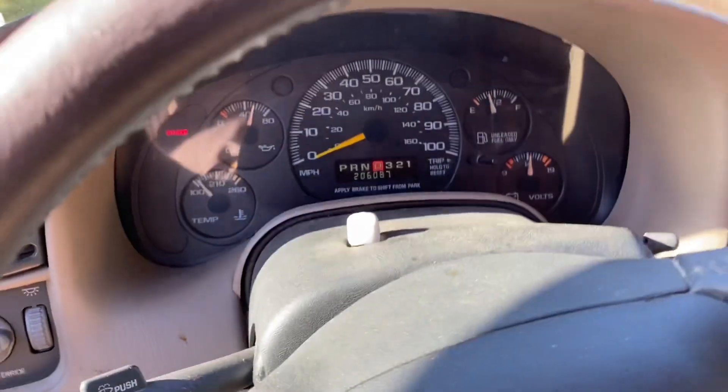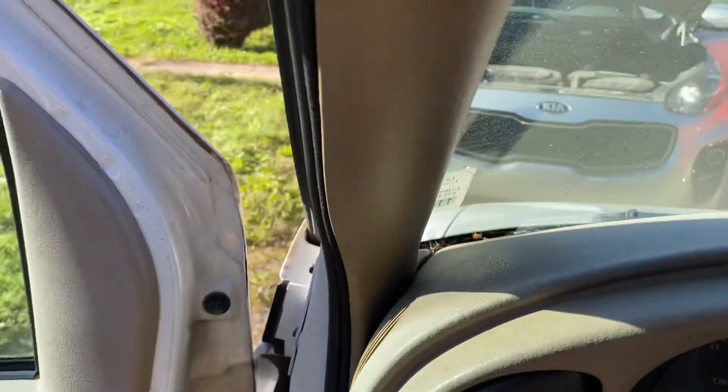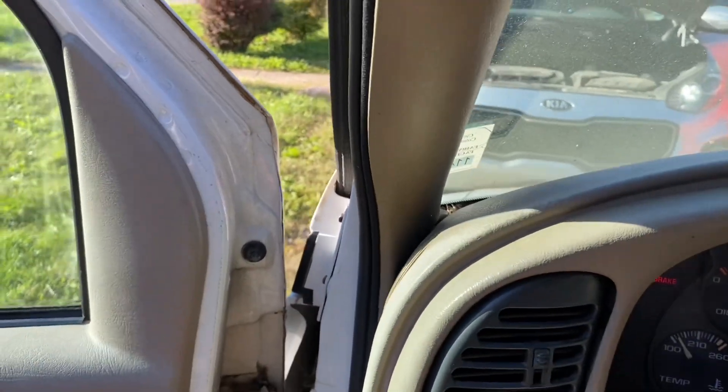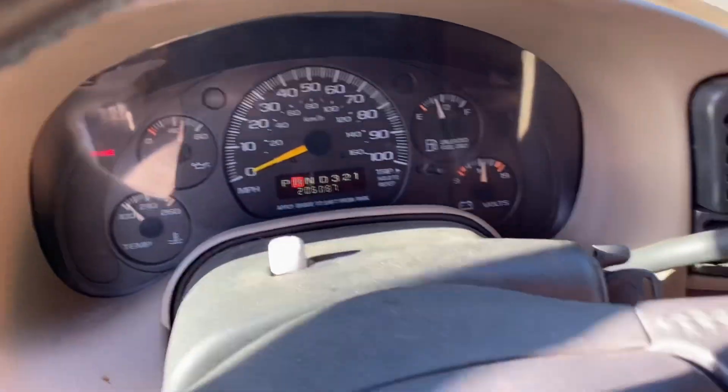Forward. Yep, we're moving. We got brakes. Backwards again. She goes, she goes.